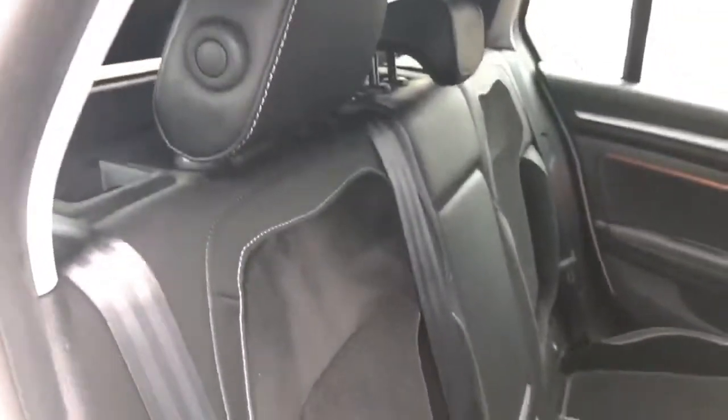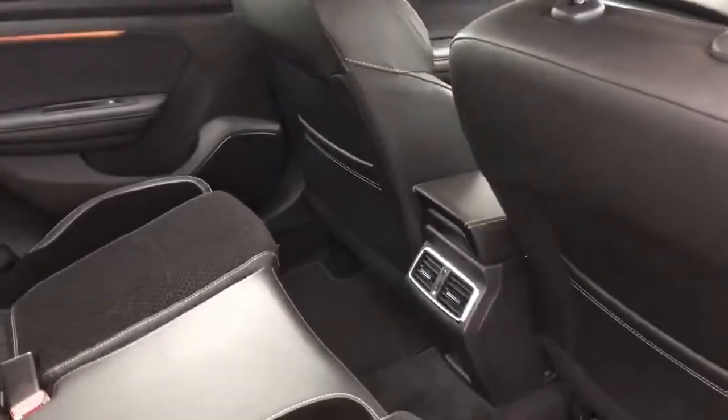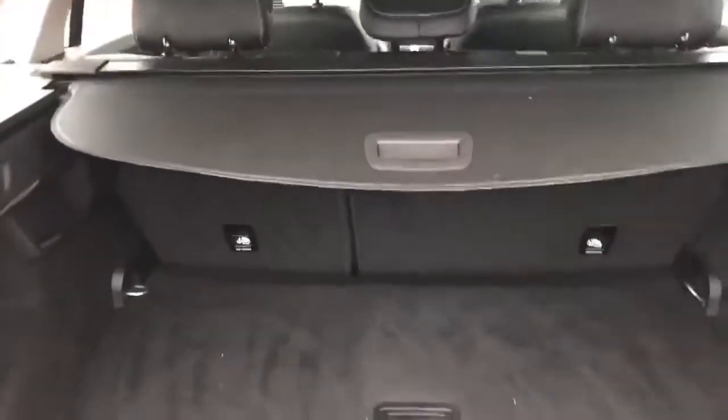I'll just show you the back seats to give you an idea of the space — plenty of room back here. The rear passengers also have their own vents for heating or air conditioning, which is really handy as it can take a little bit longer for it to filter through to them. There's also a really good sized boot.